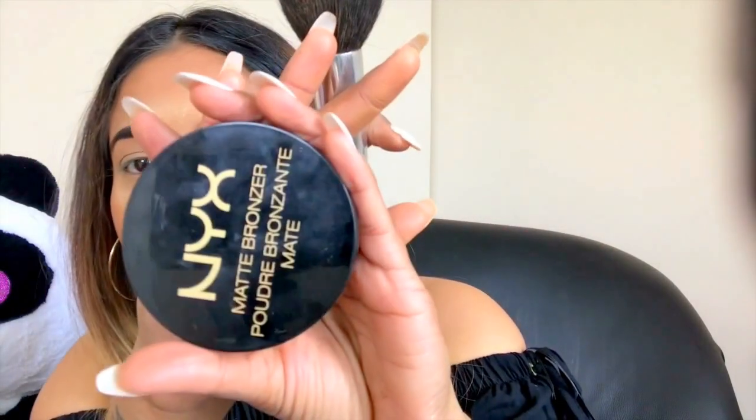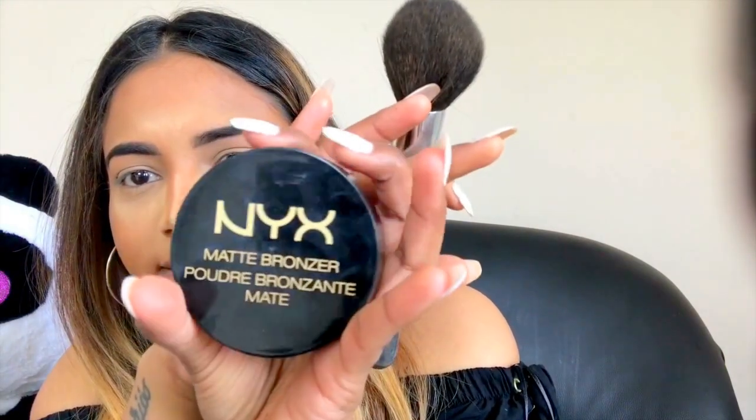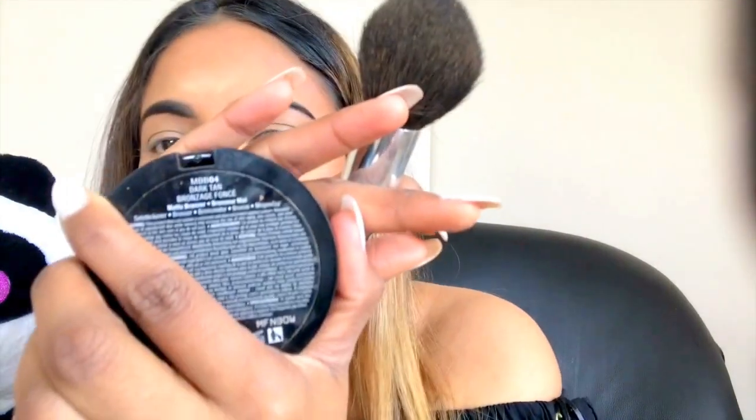What I'm gonna do next is take a fluffy brush to basically set my contour. I use the NYX matte bronzer — it's a matte bronzer in the shade dark tan. Let me show you what it looks like — this is what I use to set the contour.